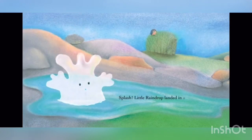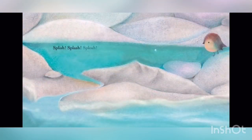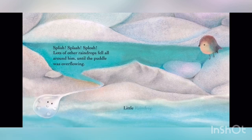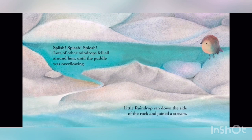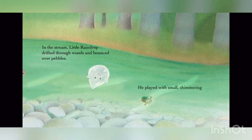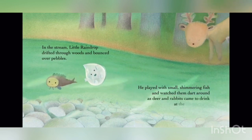Splash! Little Raindrop landed in a shallow puddle on top of a large rock. Splish! Splash! Splosh! Lots of other raindrops fell all around him until the puddle was overflowing. Little Raindrop ran down the side of the rock and joined a stream. In the stream, Little Raindrop drifted through woods and bounced over pebbles. He played with small, shimmering fish.